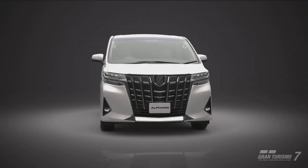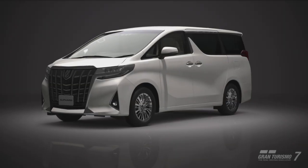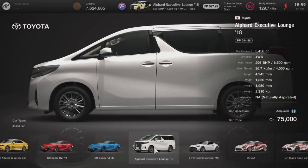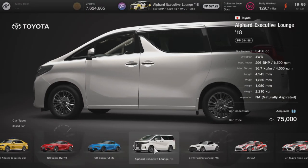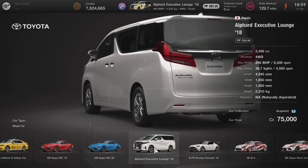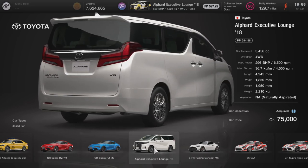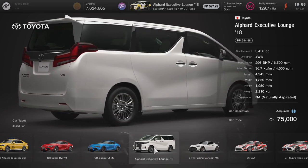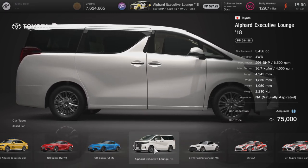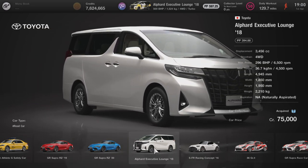You're either going to be in the category of hating it because it's absolutely ridiculous, or you're going to embrace the meme and absolutely have a ton of fun with this vehicle. Let's start with its price point, coming in at a measly 75,000 credits. In terms of performance you're looking at 296 brake horsepower with a four wheel drive system and a weight of 2210 kilograms, so it's pretty much like throwing a brick through the air and hoping it will go fast.